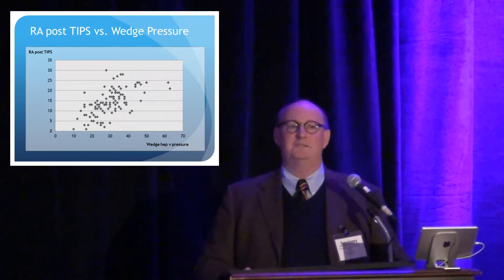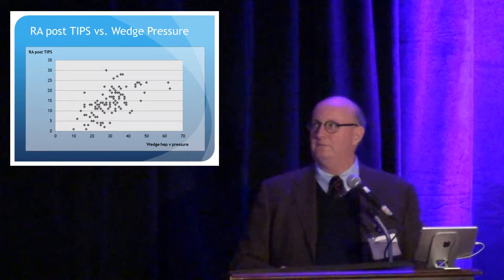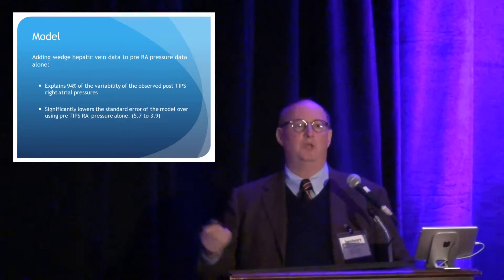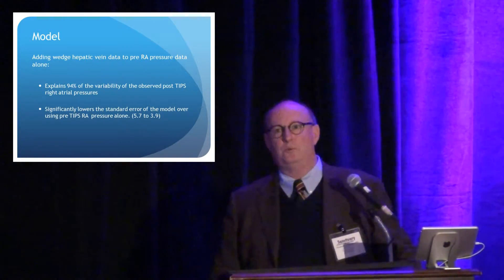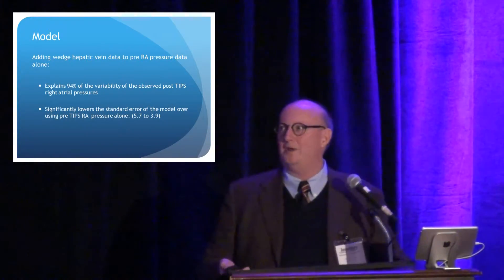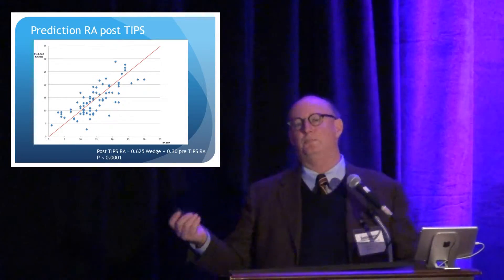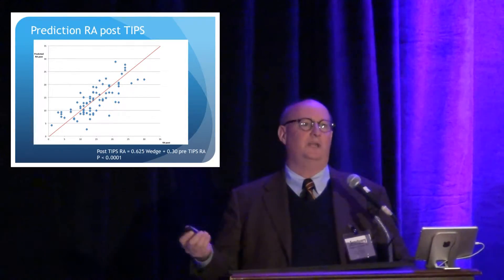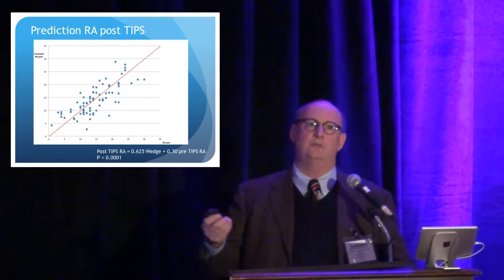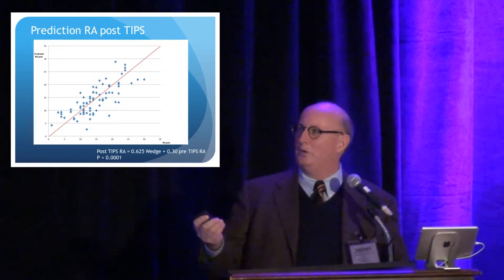So what we decided is to build a model with the independent variables of wedged hepatic venous pressure and right atrial pressure, and see if we could predict what the post-TIPS right atrial pressure with a 10-millimeter stent would be. We can explain about 94-95% of the variability, and adding the wedged hepatic venous pressure to the model actually significantly lowered the standard error and the predictability of where we're going to end up.